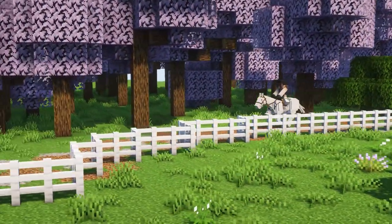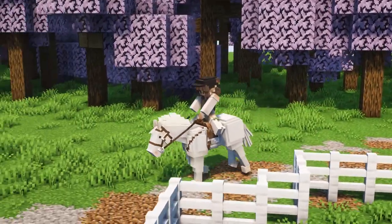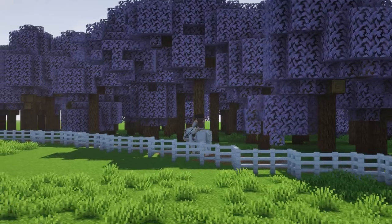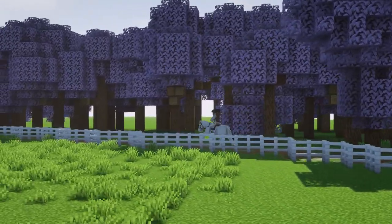Then I let Opal decide when she wants to go faster. Usually she's pulling at the bit and ready, so I let her up to the speed she wants — which is usually either an extended canter or a full-out gallop.